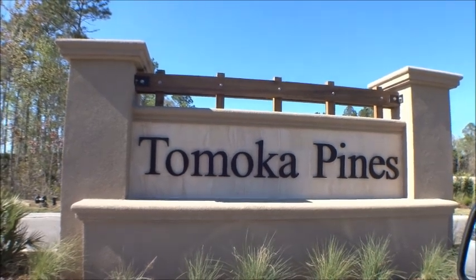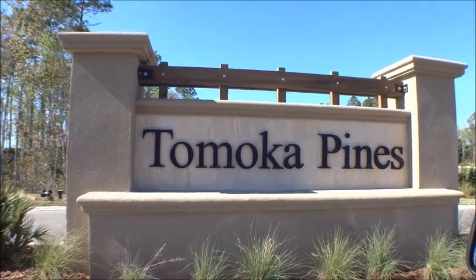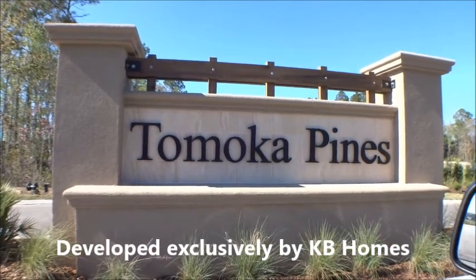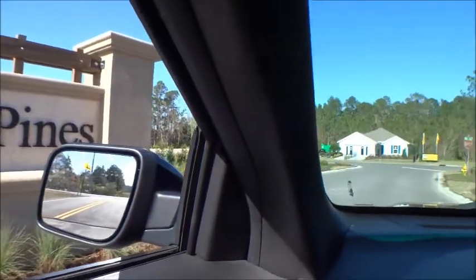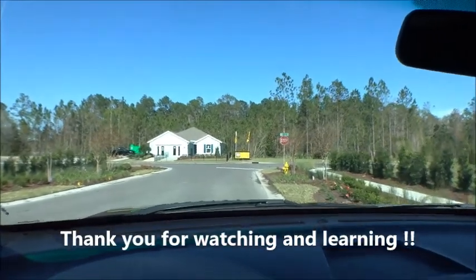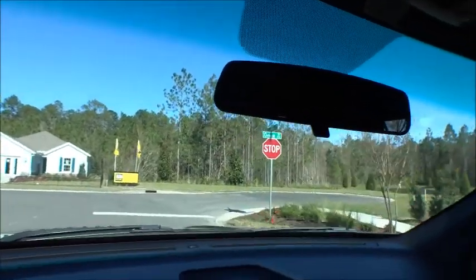Hey gang, welcome back to the For Buyers Only Realty YouTube channel — Dwight's famous windshield tours. Today we're at Tomoka Pines, a great little new community here off of State Road 16, just a little bit west of I-95 in the city of St. Augustine, by KB Homes. Cool little community of 44 home sites — let's go take a peek.